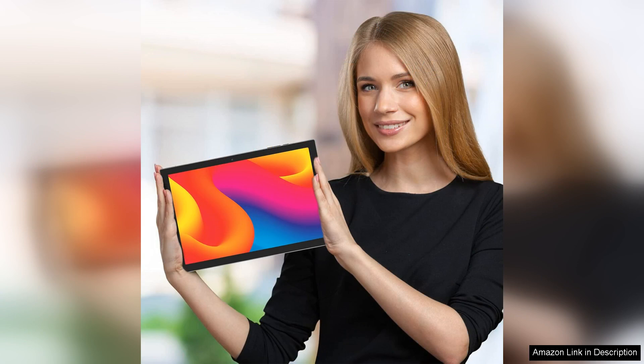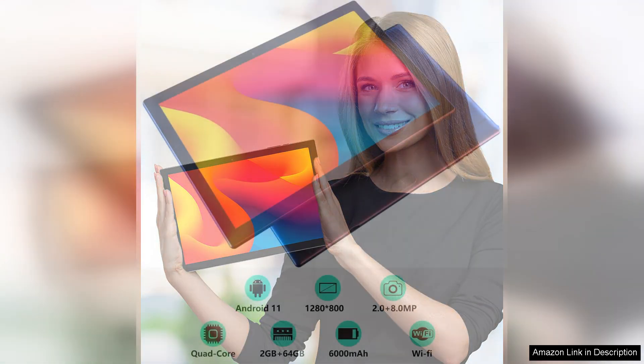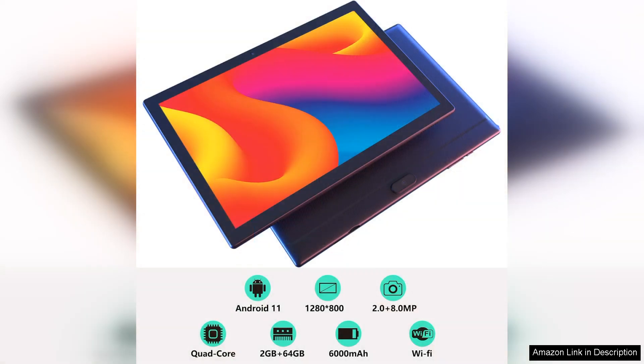The tablet runs on a user-friendly version of Android, providing access to the Google Play Store and a vast array of apps. Navigation is smooth and the interface is intuitive, making it suitable for users of all ages.